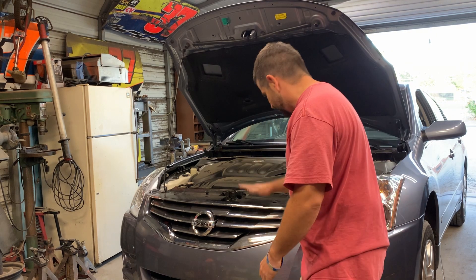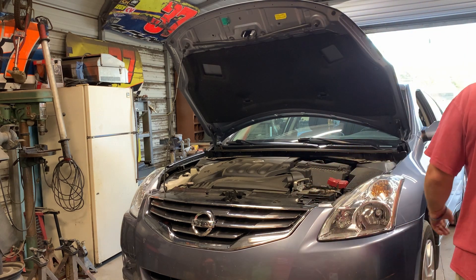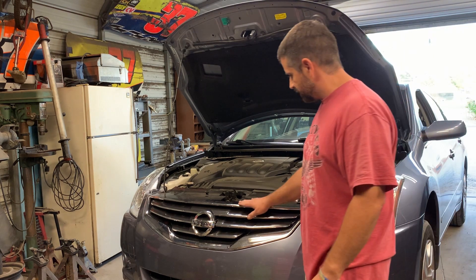Welcome to Chrisman Garage. We got us a 2012 Nissan Altima here. She's pretty clean, she's nice. Somebody really took care of this thing.